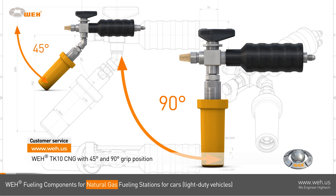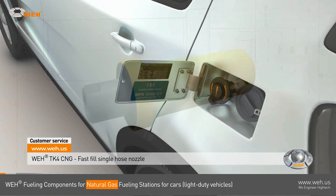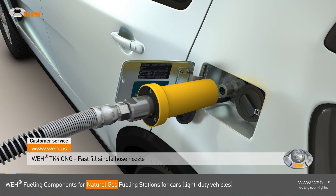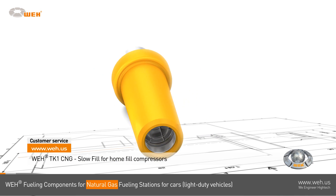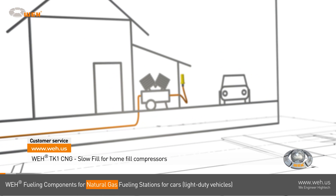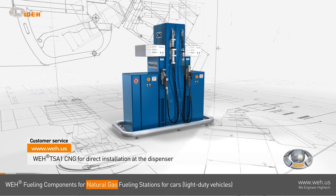The WAY TK 4 CNG is a single-hosed nozzle designed for fast-fill situations. A slow fill, for example with a home fill compressor, is ideally performed with the WAY TK 1 CNG.